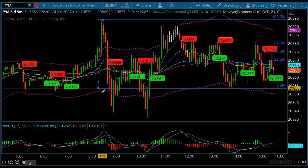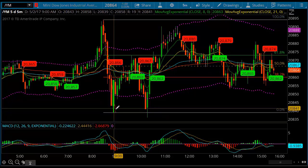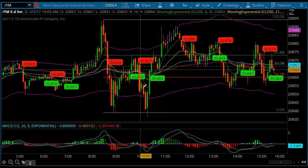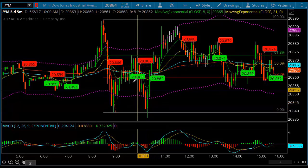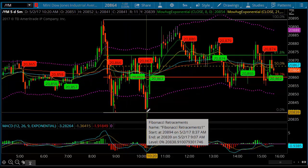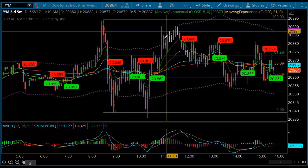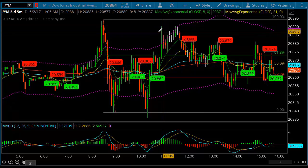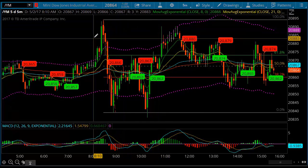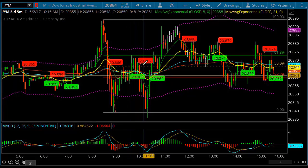This morning the move that we saw from this high down to the low — look where we go with it: a 62% Fibonacci retracement, and then come back and test this low. Now when you see this and it holds the low, I like to look for it to revisit back up to the high. This is about a 50 to 55 point move — not a big move but a pretty decent technical move.